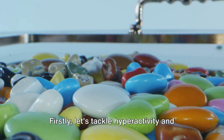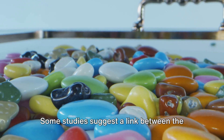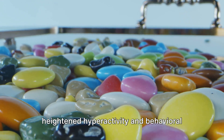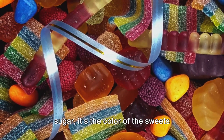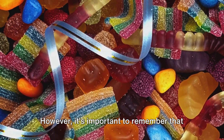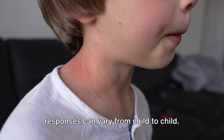First, let's tackle hyperactivity and behavioral issues. Some studies suggest a link between the consumption of artificial food colorings, including Red Dye No. 40, and heightened hyperactivity and behavioral issues in children. Imagine a sugar rush, but instead of sugar, it's the color of the sweets causing the ruckus. However, it's important to remember that the evidence isn't entirely conclusive, and responses can vary from child to child.